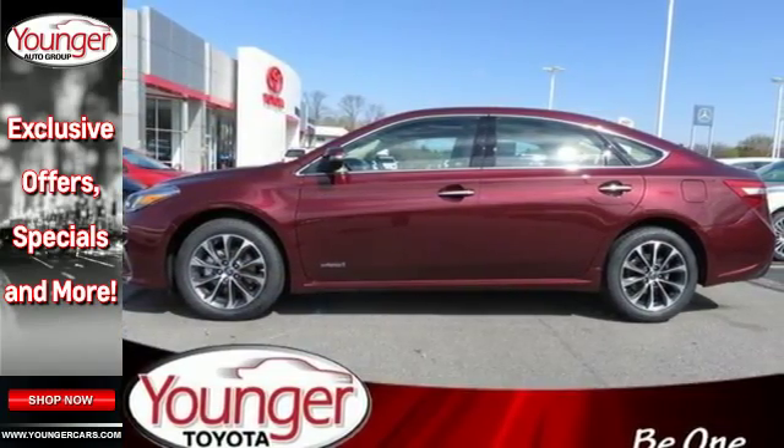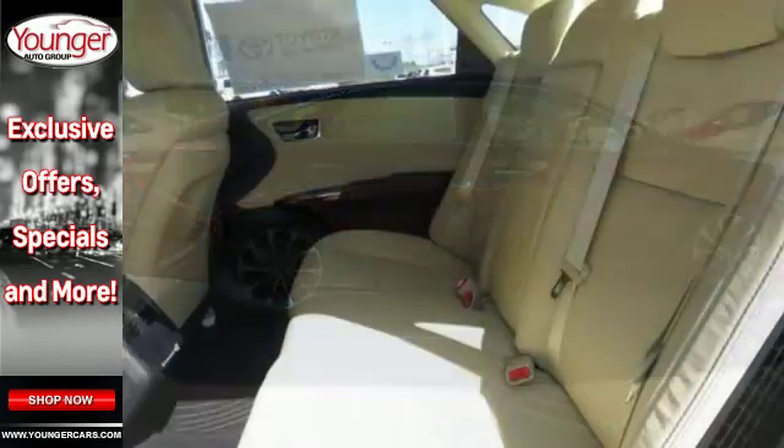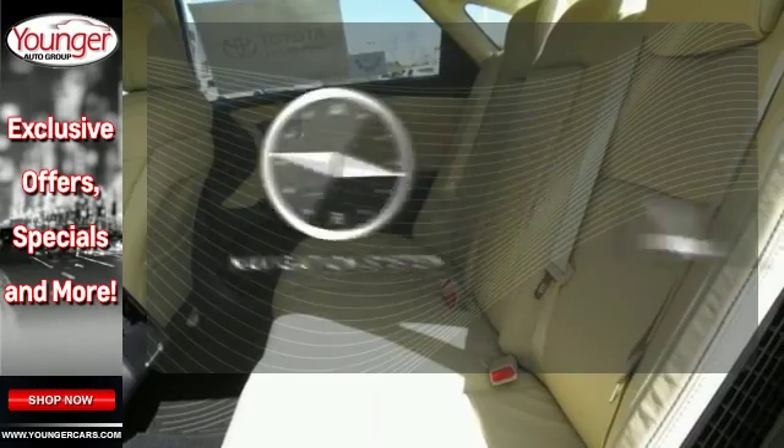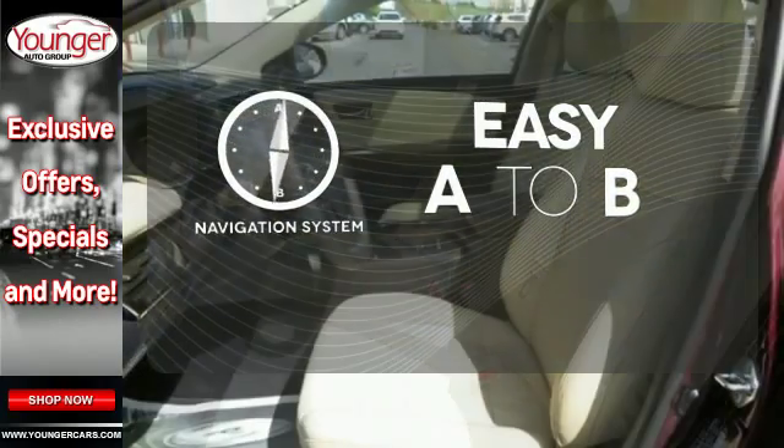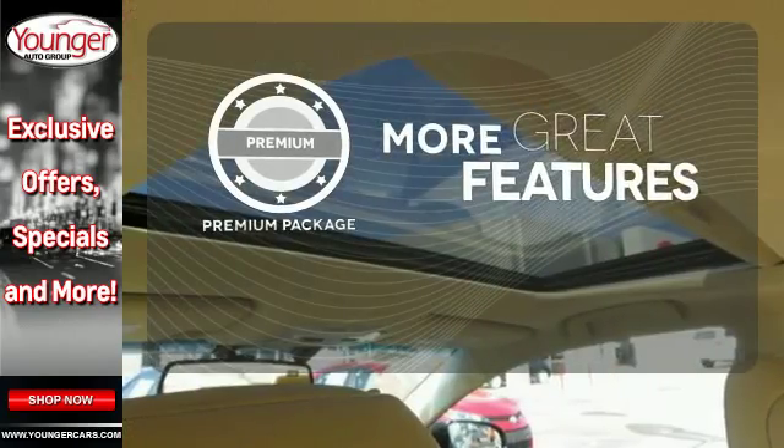A stylish, lasting impression is intrinsically yours with an eye-catching chrome-accented front grille and smoked LED headlights. Feel confident getting from point A to point B with the navigation system. The premium package gives this vehicle an extra touch of class and luxury.